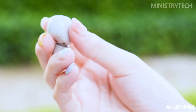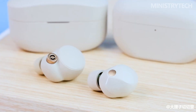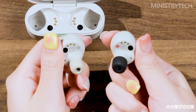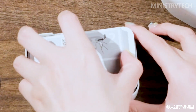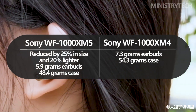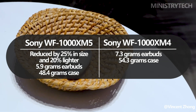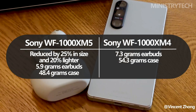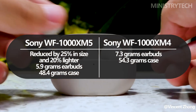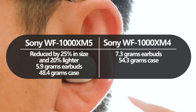Sony has addressed one of the major feedback points from the WF-1000XM4, by making significant improvements to the appearance in the WF-1000XM5. One of the standout features is its reduced size and weight, making them more compact and comfortable for extended wear. Compared to its predecessor, the WF-1000XM5 is now 25% smaller, ensuring a sleeker and more streamlined profile. The reduction in size not only enhances their aesthetics, but also contributes to a better fit within the ears, reducing any potential discomfort that may have arisen from the bulkier WF-1000XM4.